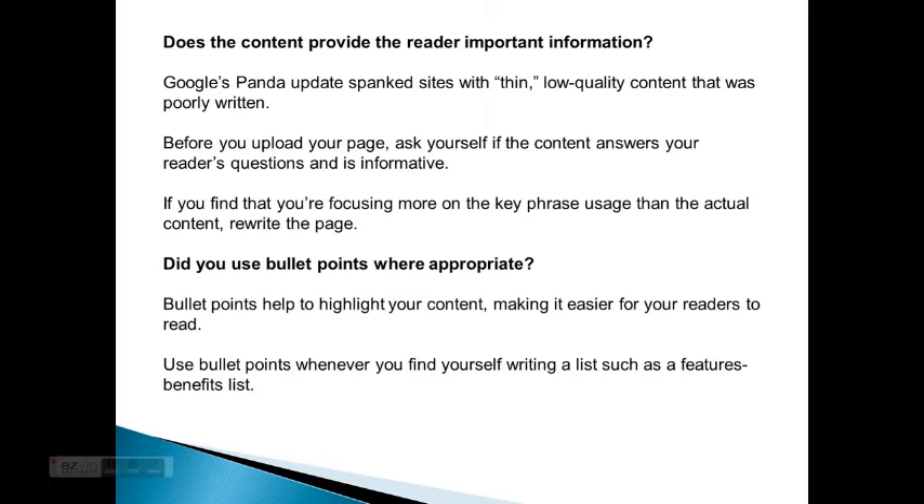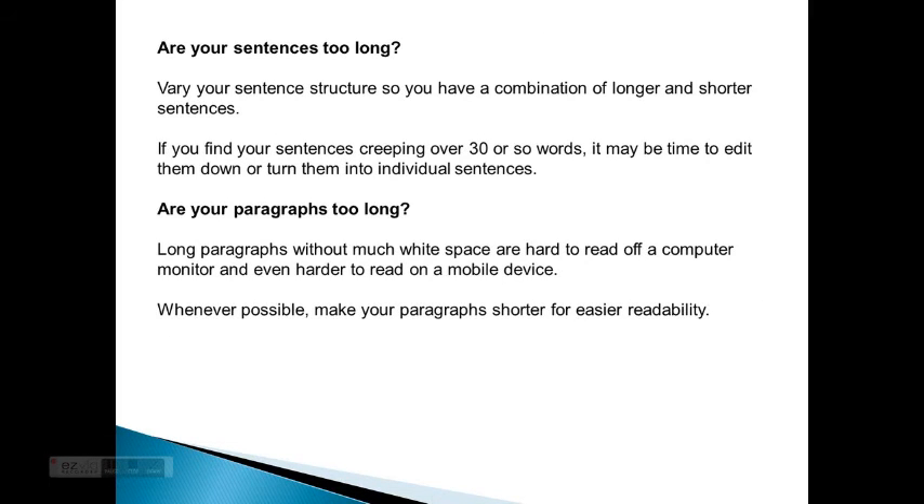Does the content provide the reader important information? Google's Panda updates penalized sites with thin and low-quality content that was poorly written. Before you upload your page, ask yourself if the content answers your reader's questions and is informative. If you find that you're focusing more on key phrase usage than the actual content, rewrite the page. Do you use bullet points where appropriate? Bullet points help to highlight your content and make it easier for your readers to read. Use bullet points whenever you find yourself writing a list, such as a features and benefits list.